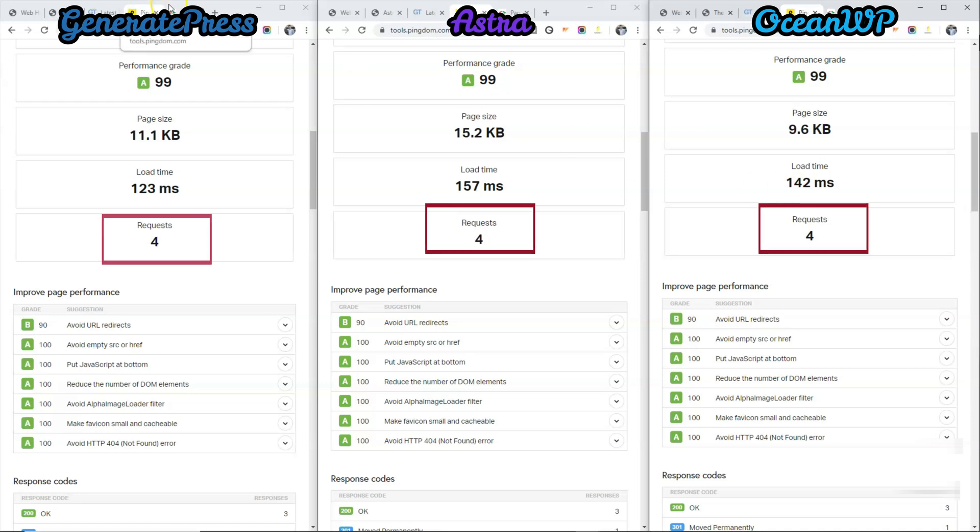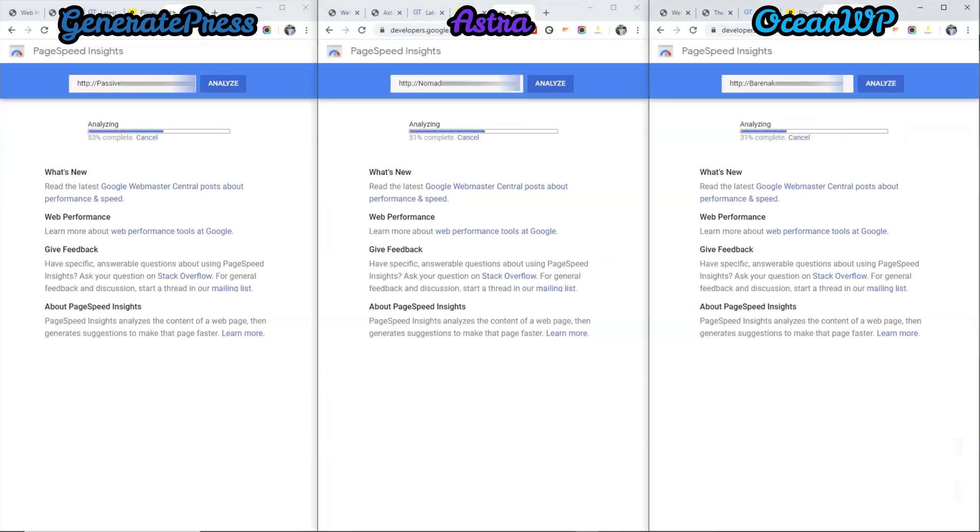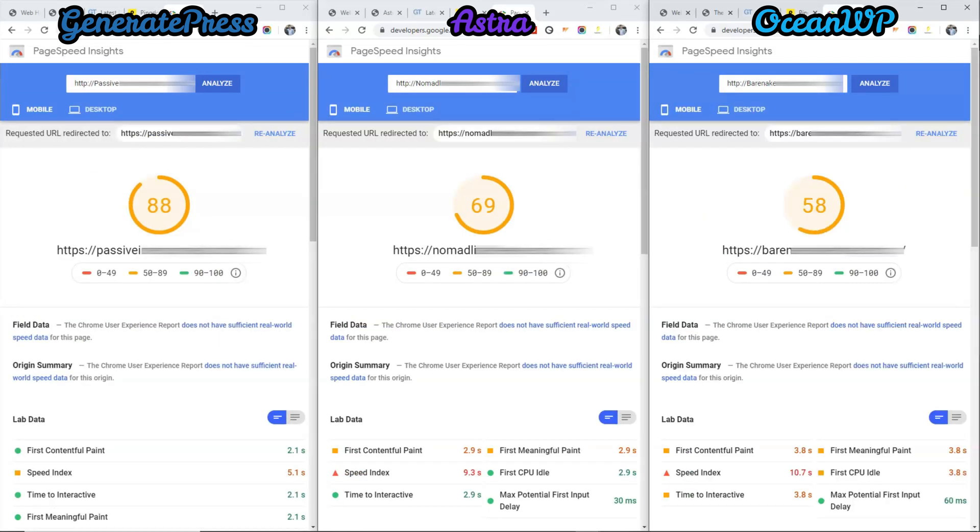And finally, we will do a test on PageSpeed Insights. As you can see here, the winner again is GeneratePress for the mobile site speed. And for desktop speed, the winner is GeneratePress again.